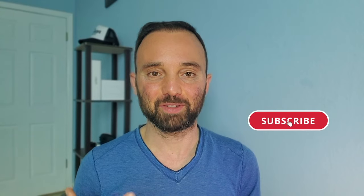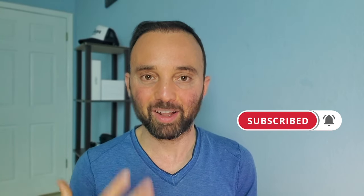Welcome to HRV Hackers. Consider subscribing to get updates of new videos just like this that will help improve your health.